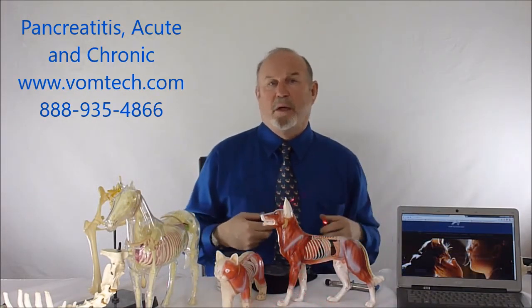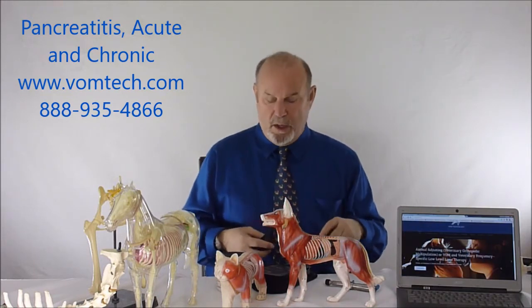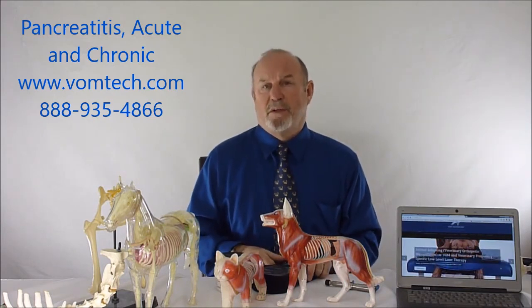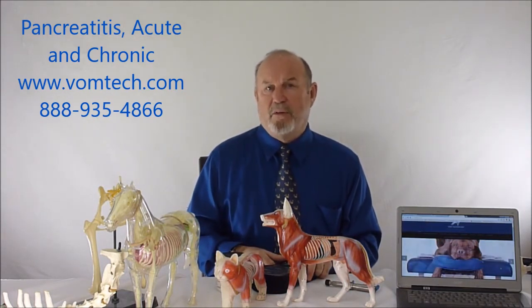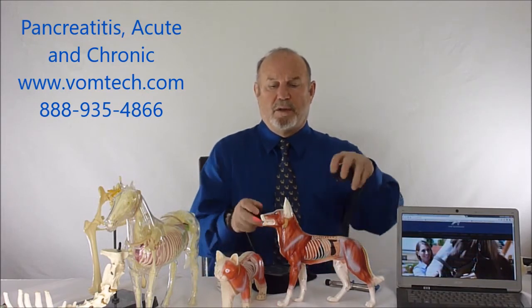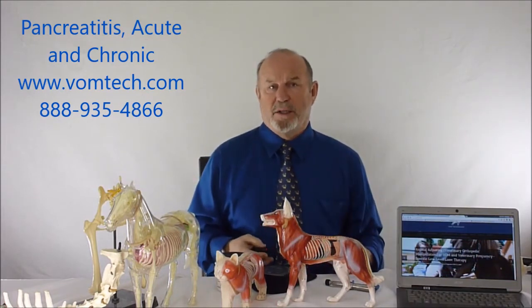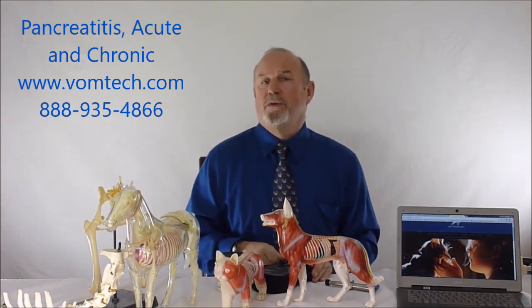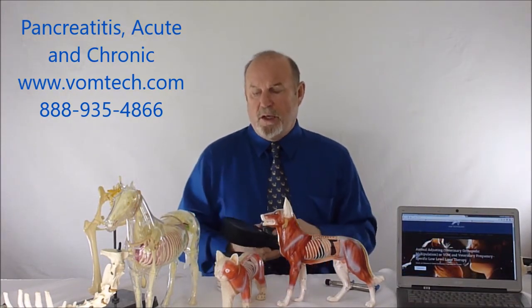We use frequencies 33 and 66 directed to the pancreas area. We'll also treat for the liver and to increase blood supply using frequencies 104 and 300 for capillaries. If we think it's septic or there's an infection, we treat with frequency 784. We treat the animal in this regard for about 180 seconds, usually twice a day for three days, then once a day for three days, and twice a week for two weeks.